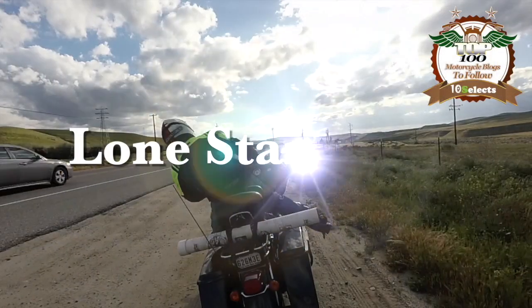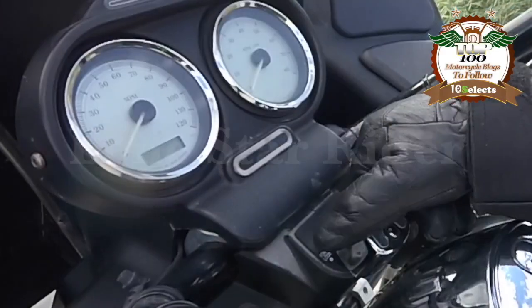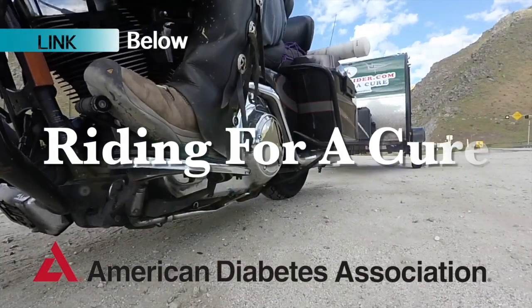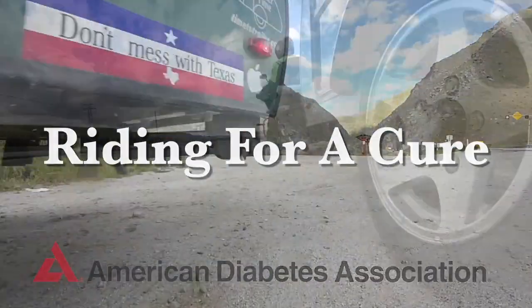Howdy y'all, Lone Star Rider here. I'm in a minefield — don't stick around! I'm here in Brownsville, Tennessee at Billy Tripp's Minefield.